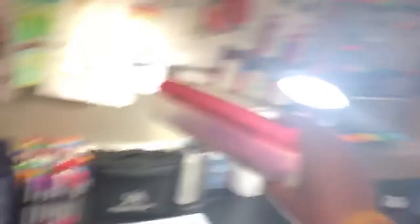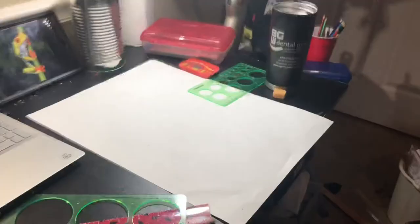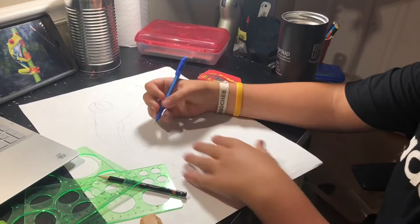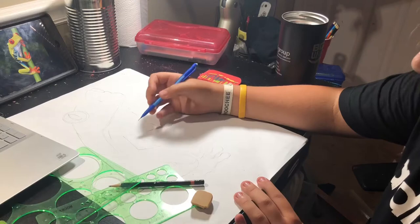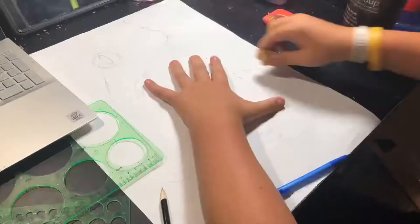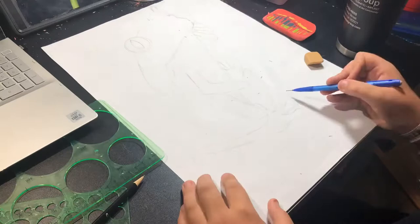Yes, I drew it perfect — let's go! This is my reference. Okay guys, I got all the sketching down, it's looking great. Got all the doodles and everything in, so now let's grab my fineliner and get to inking.